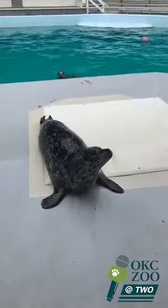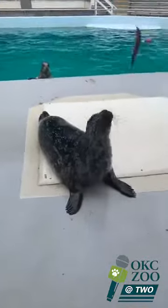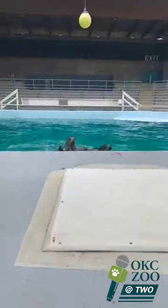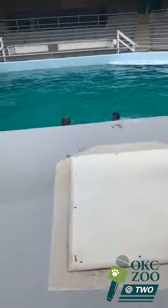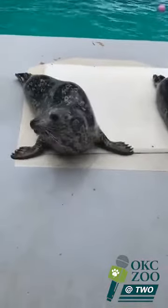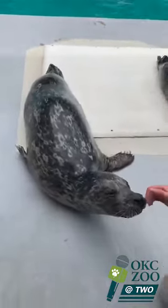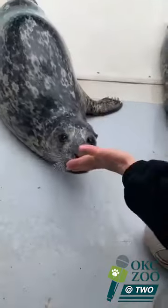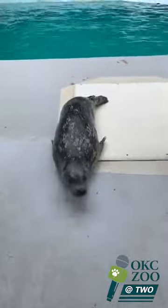Do you mind introducing our viewers to them? Sure. These are our two resident harbor seals. Bixby is right here, and then in the water is Liberty. Bixby is seven and Liberty is 17. A lot of people confuse sea lions and seals. If you're looking at a pinniped on the beach and wondering which one is which: seals won't have visible ears — you'll notice holes in the sides of their head; those are their ears with internal ear flaps. Their front flippers have claws to help pull out on ice floes or rocks. Seals use their hind flippers to propel themselves through the water by whipping them side to side, whereas a sea lion uses its front flippers to pull itself through the water — they actually look like they're flying.